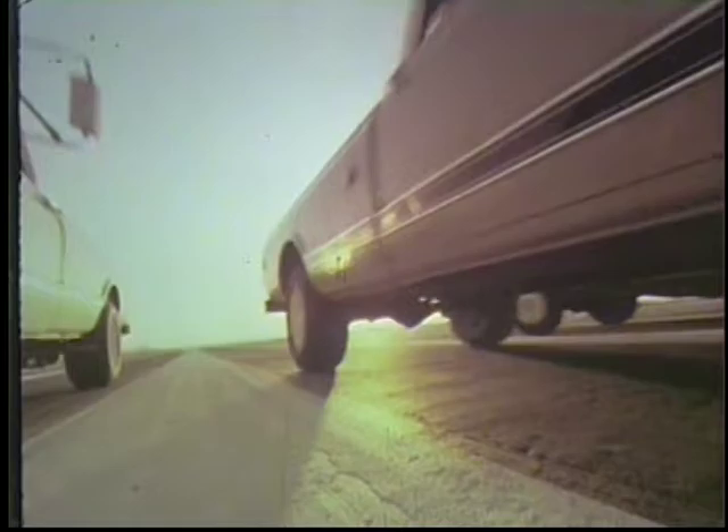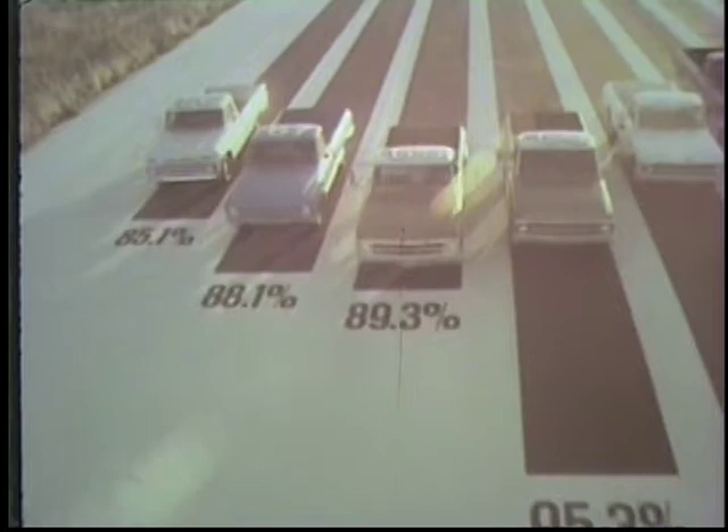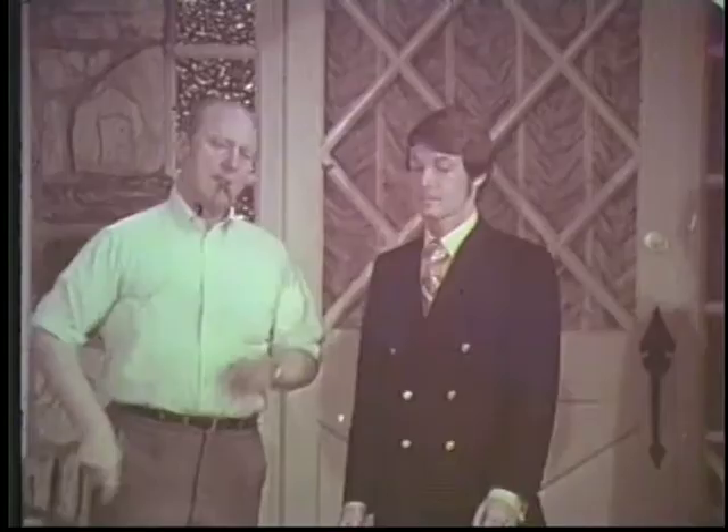The record shows that 96% of all Chevy trucks registered in the last ten years are still on the job. This is based on official industry data for the ten most recent years recorded. Chevy durability — 96% of all Chevy trucks registered in the last ten years still on the job, still working. Tough Chevy trucks, built to stay tough.